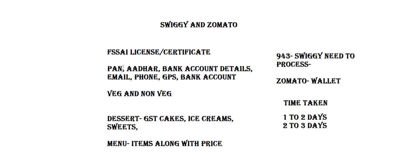Regarding the menu, items along with prices should be mentioned. The prices should be increased by around 25 to 30 percent, since Swiggy and Zomato charge a commission of between 25 to 30 percent. So it's better to increase the price on the menu accordingly.